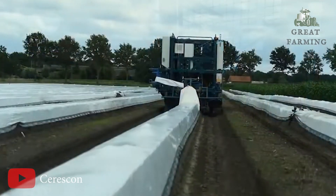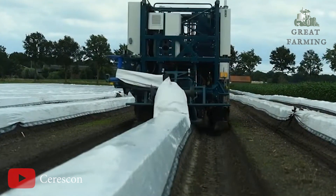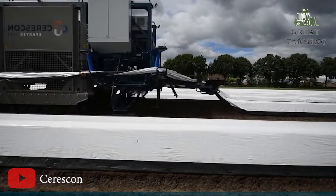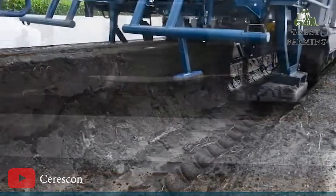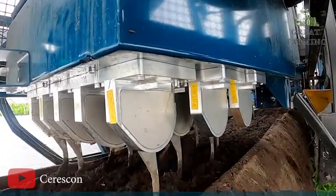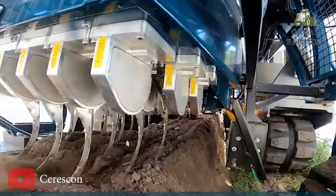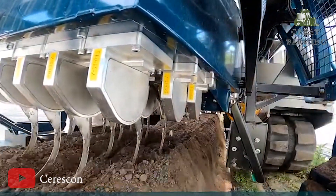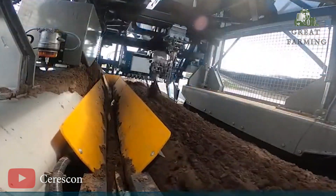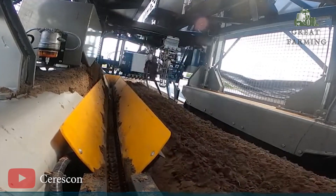Next, we have the Seriskon Asparagus Harvesting Robot, the high-tech helper that's changing the game in asparagus farming. Gone are the days of labor-intensive asparagus harvesting — with the Seriskon robot by your side, you can sit back, relax, and watch the magic unfold. This clever contraption glides through asparagus fields with grace and precision, plucking those delicious spears with utmost care.